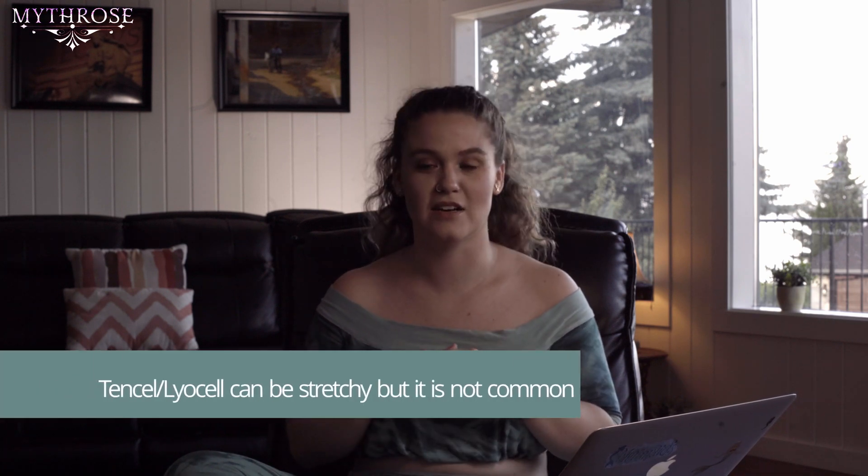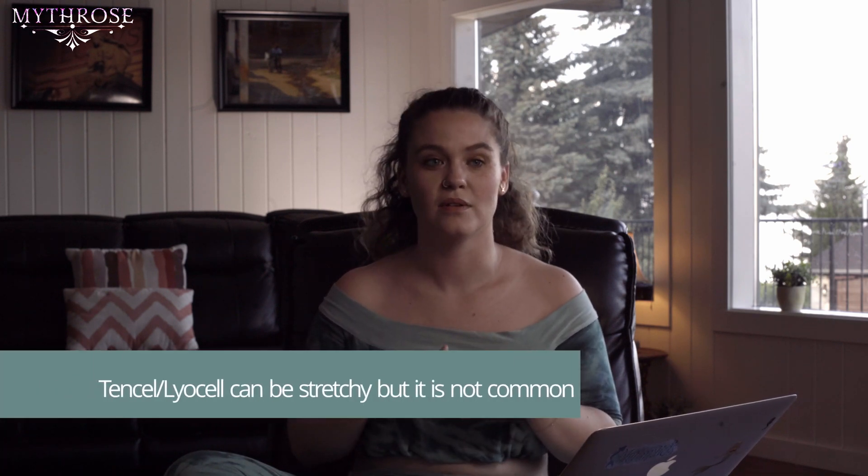If you find bamboo fabric that is stretchy, it's not going to be 100% bamboo — it's going to have some elastane or polyester in it. And if they're claiming it's bamboo linen and it's stretchy, it's not, because linen is not a stretchy fabric.